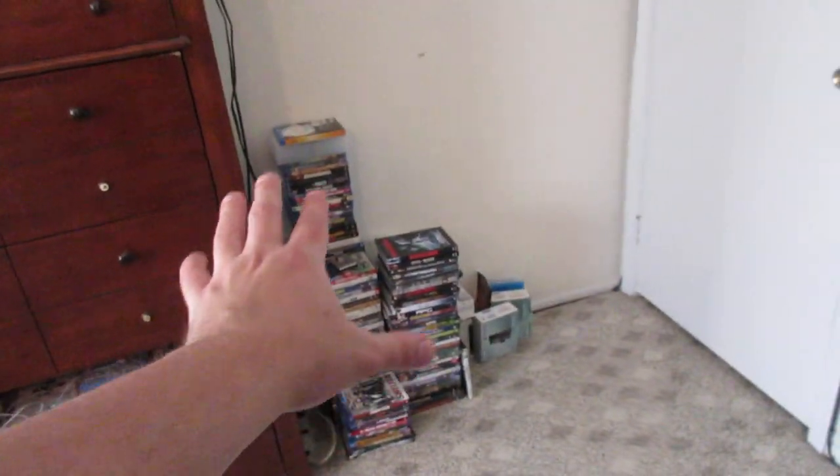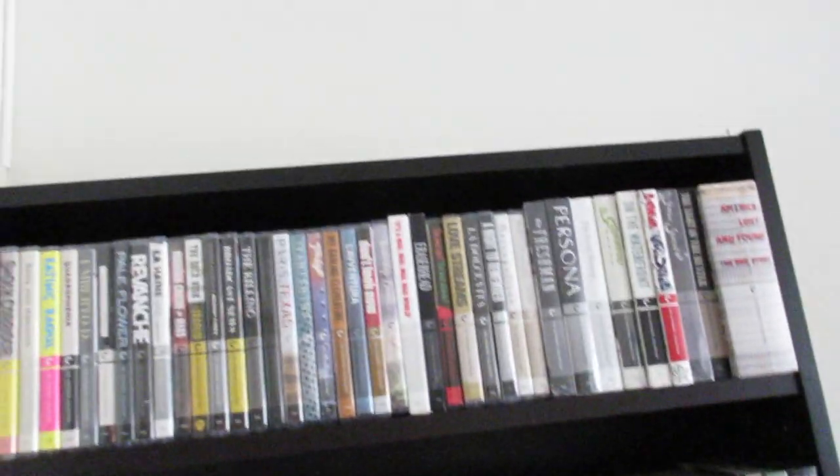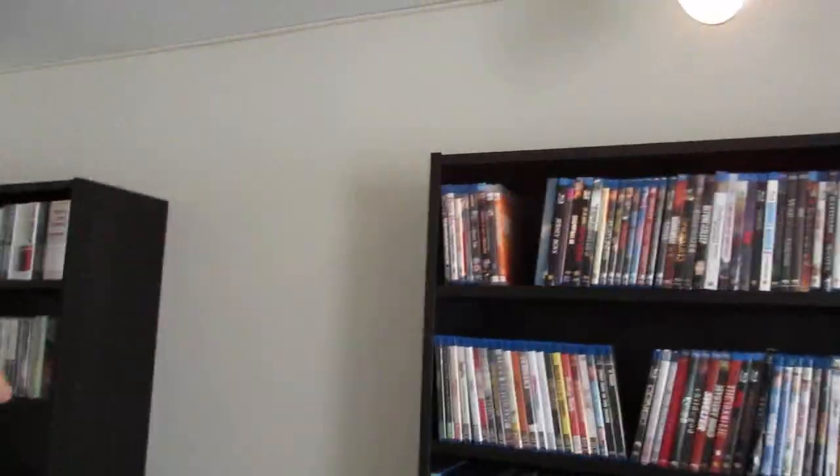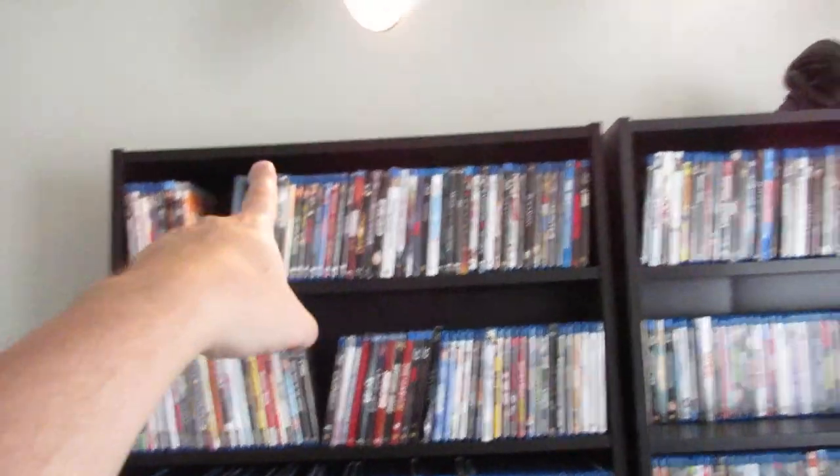That is actually all stuff that I'm either selling or have sold. And I actually have a ton of DVDs — there are DVDs there and then all behind, like several feet back there. When I got these bookcases right here they came with the extender shelves. I actually told them I didn't want the extender shelves but they brought them anyway.